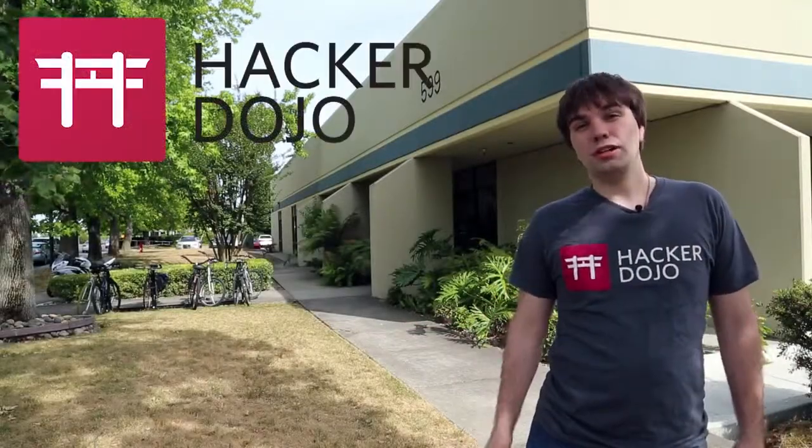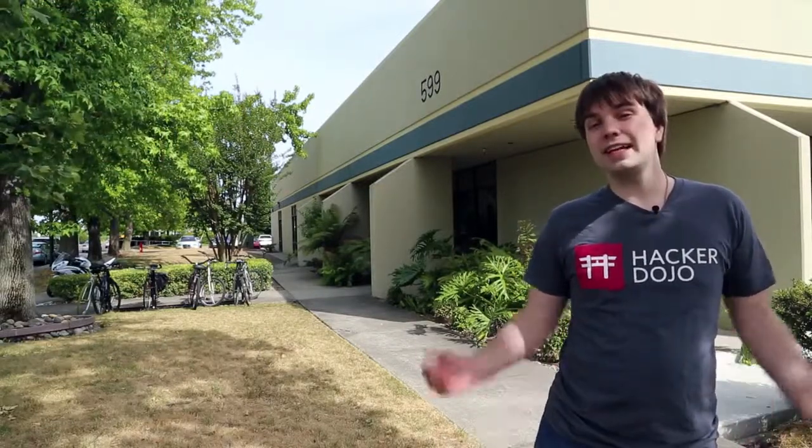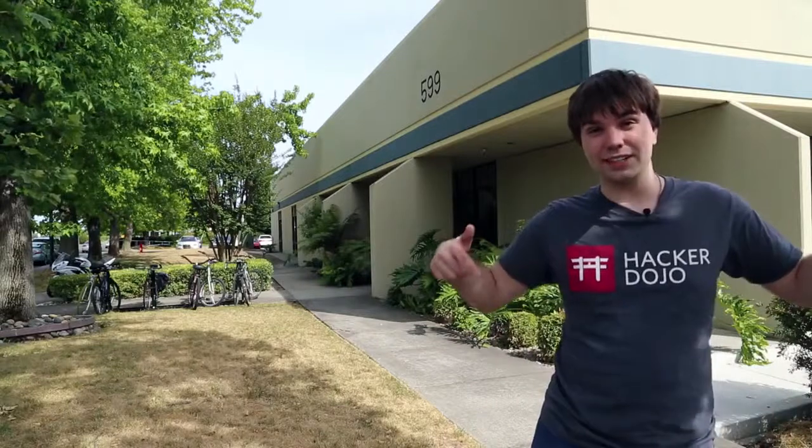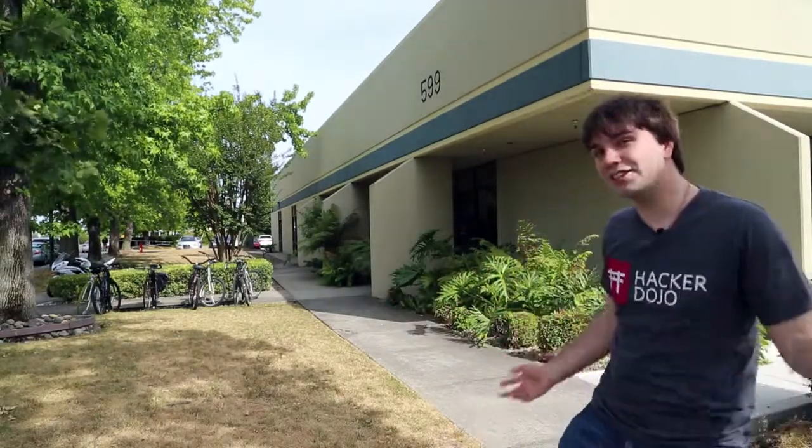Hello! Welcome to the Hacker Dojo, a non-profit community center based out of Mountain View. We're located right off of Highway 101. If you take the Ellis Street exit, you'll find yourself right here at our 16,000 square foot facility open to people all over the world. Come on, I'll show you around.